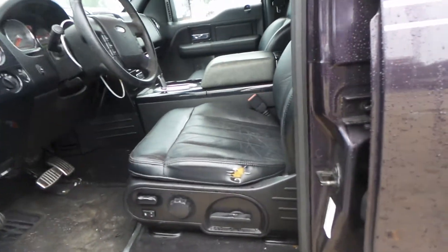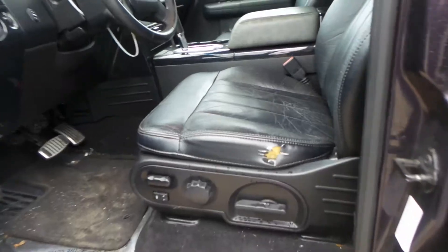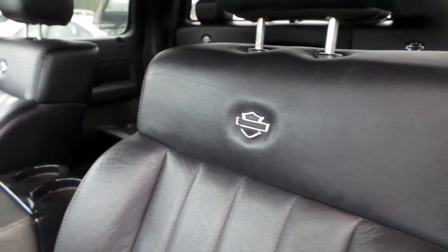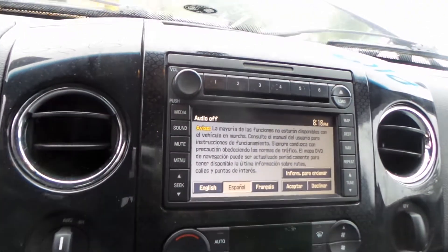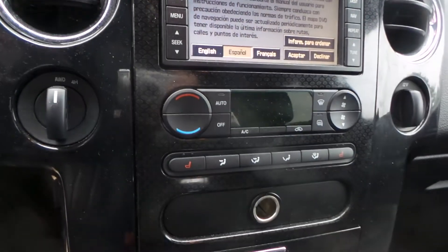Inside we have a black leather Harley interior with heat and memory. The driver's seat has a small tear. They do have the Harley emblem. The rear seats are in great shape. Good floor console. This does have navigation, good receiver, and heated mirrors.